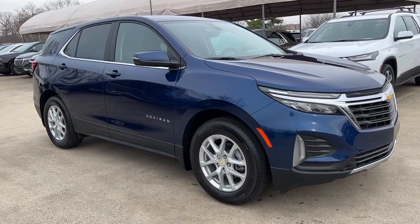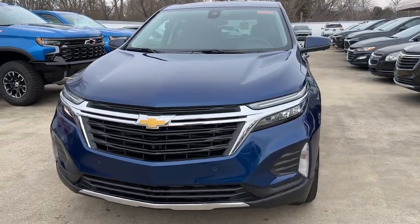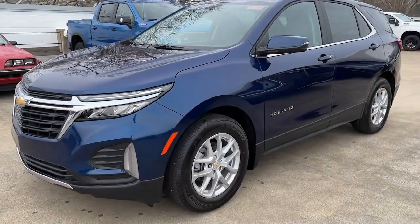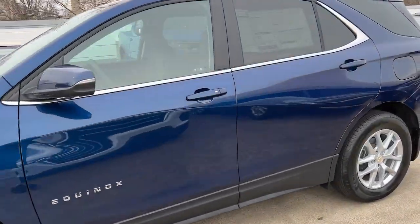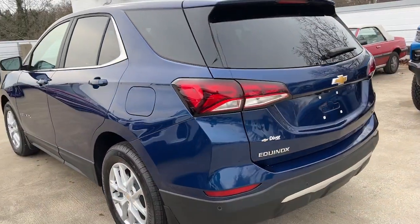Get a feel for the 2023 Chevrolet Equinox. The Equinox delivers advanced safety features, family-friendly passenger comfort, technology that keeps you connected and entertained, ample cargo space, and sculpted styling.